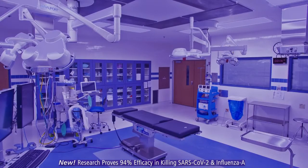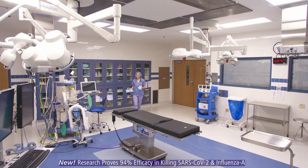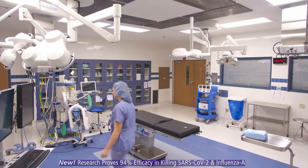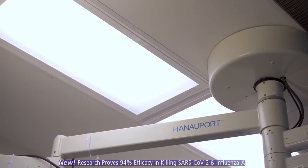This setting provides maximum disinfection. When the OR is in use, IndigoClean operates in the white disinfection mode. This emits a comfortable ambient light for the day's procedures. That blended light provides continuous environmental disinfection.